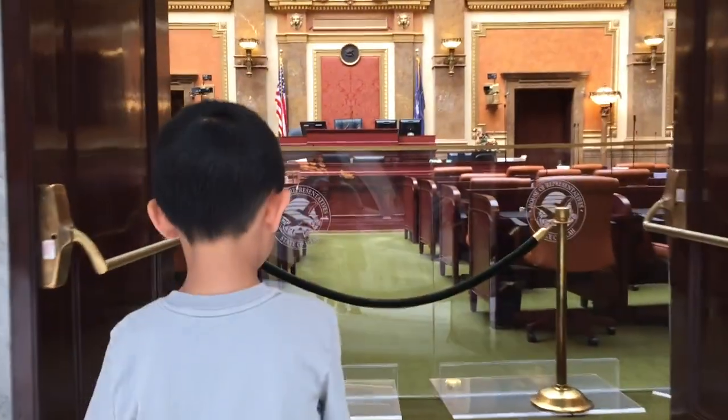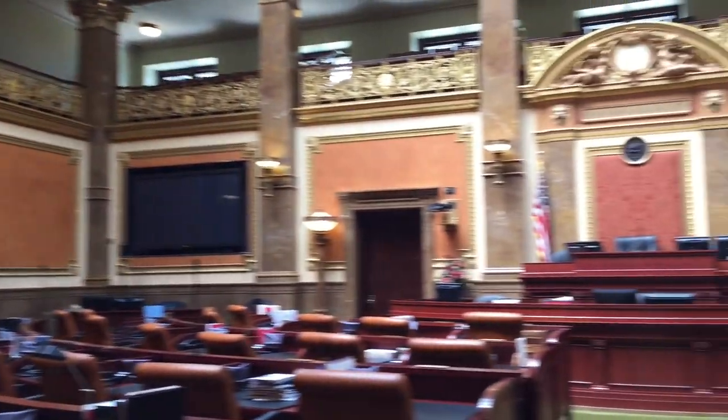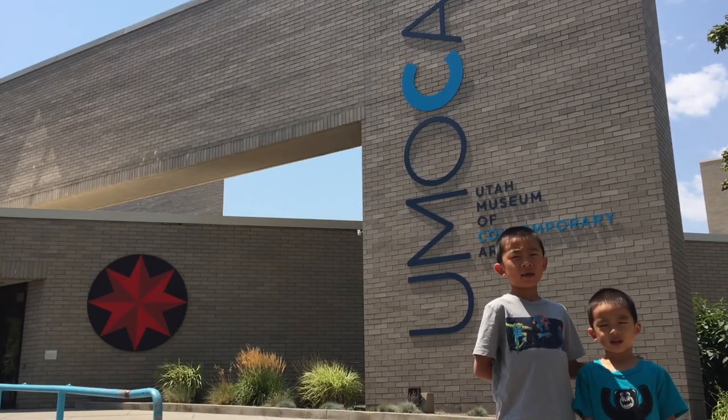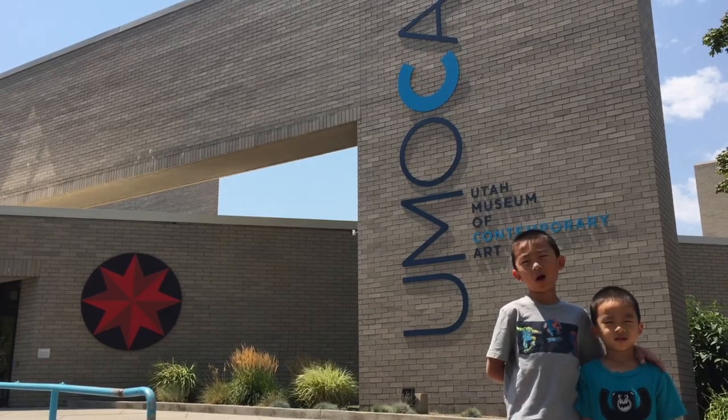Lastly, I'm looking into the Chamber of the Supreme Court. We had so much fun here. Learn more at utahstatecapitol.utah.gov.